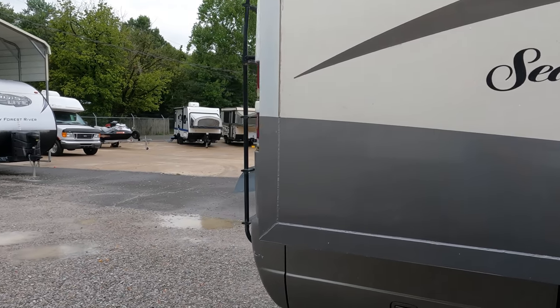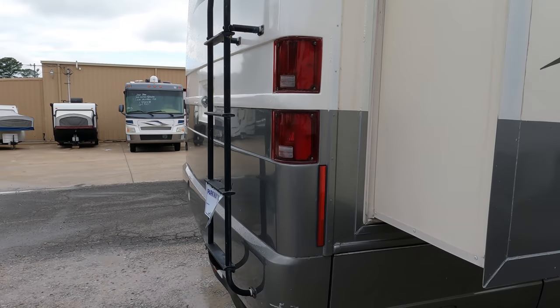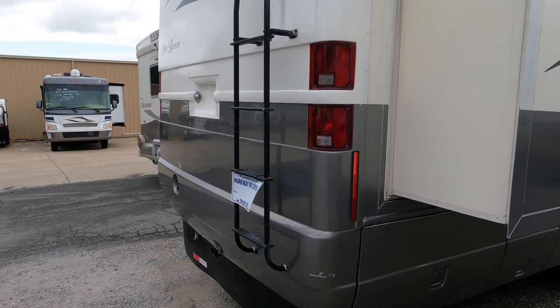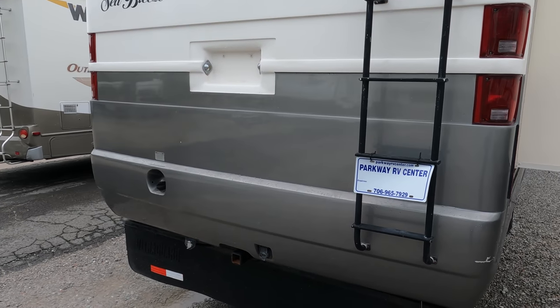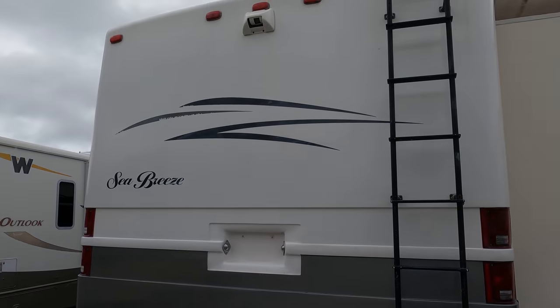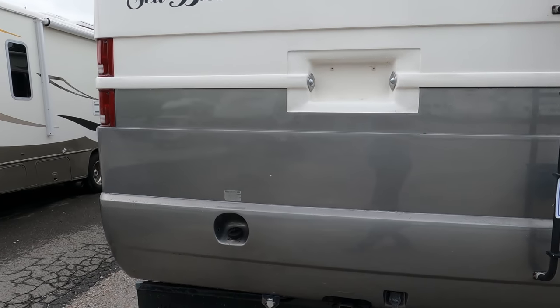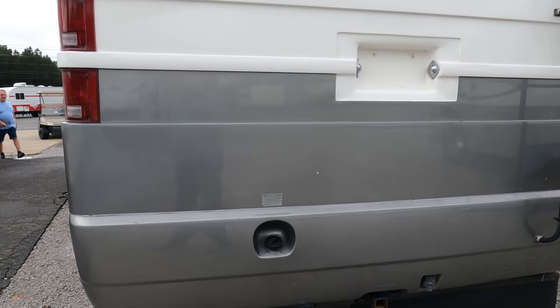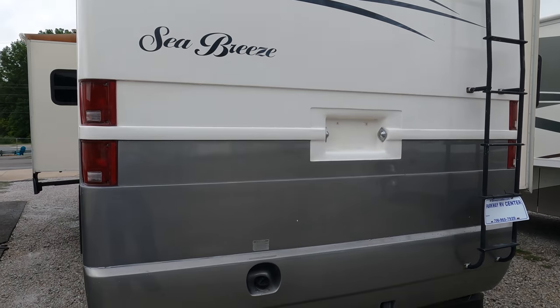This Sea Breeze 1350 is in excellent condition. I want to warn you — the previous owners did some remodeling on it, so you might love it or you might hate it. It kind of grows on you, but it definitely gives it a unique interior space. There's a hitch on the back with a 5,000 pound tow capacity.